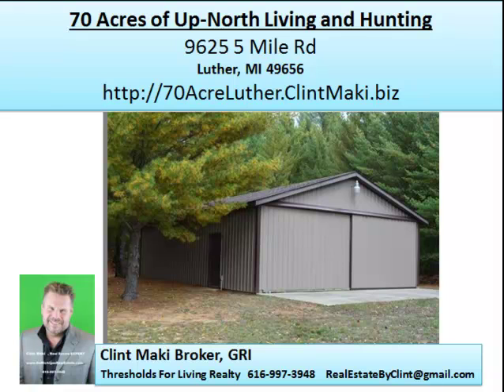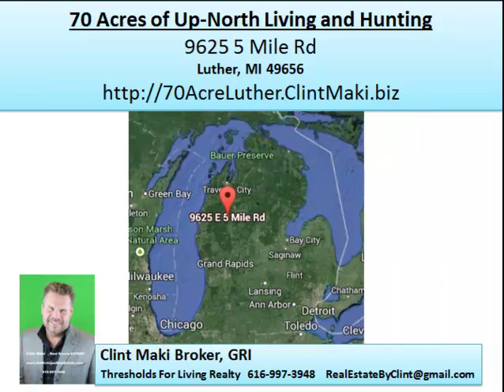Luther, Michigan. If you're not familiar with Michigan, Luther is considered northern Michigan — it's a little closer to Traverse City. It's like the mecca for outdoors activities like snowmobiling in the wintertime and ice fishing. We have an amazing number of lakes and streams full of trout, salmon, and steelhead. So there's really a lot to do, especially in the fall when hunting season comes around.